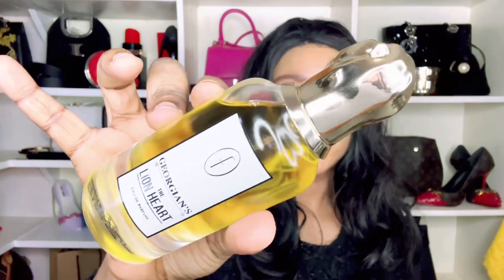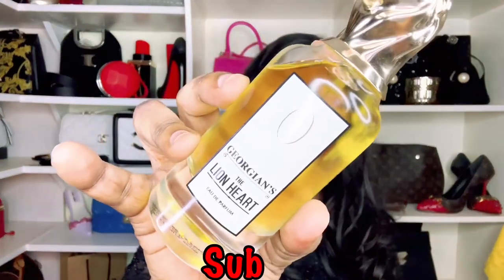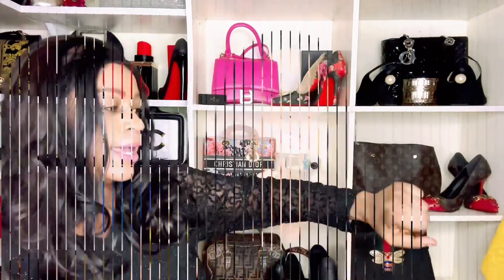The bottle itself is obviously an attempt on a Penhaligon's fragrance bottle. If you're familiar with Penhaligon's fragrances, you'll know they come in this kind of bottle, and the cover as well. The fragrance is called Georgians The Lion Heart — this is an attempt on Penhaligon's Roaring Radcliffe. Disclaimer: I don't have that fragrance, so I'm not comparing them. I'm just going to tell you my thoughts based on my nose.